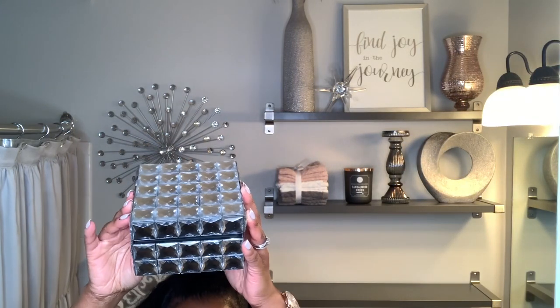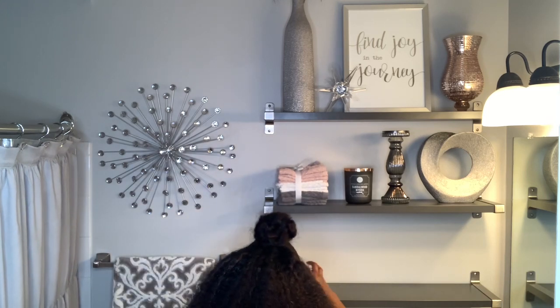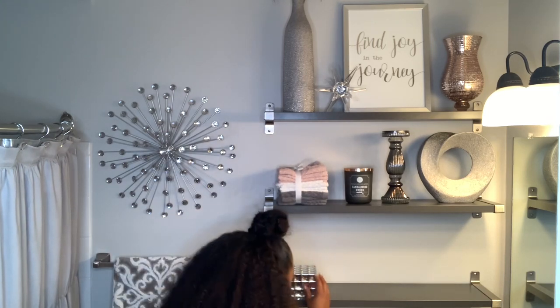This mirrored box came from Hobby Lobby and I decided to put a candle holder on top of the box just for some extra glam. The candle holder came from HomeCentric.